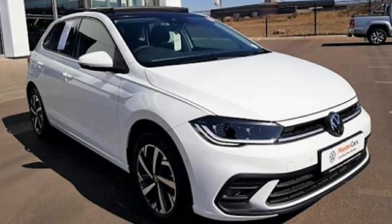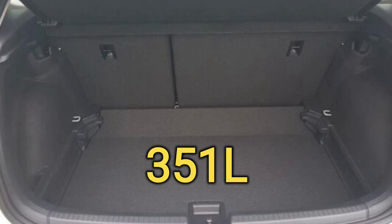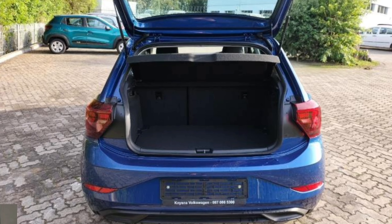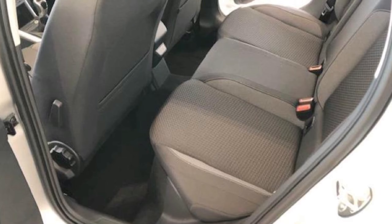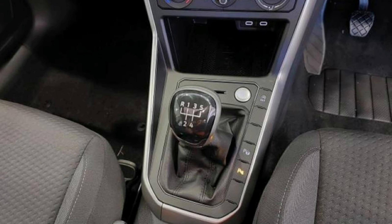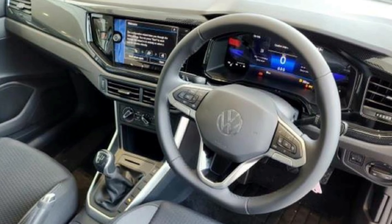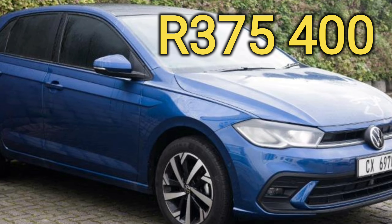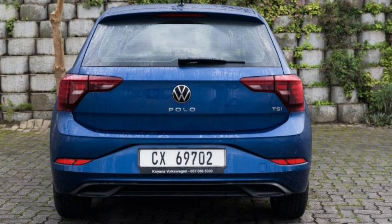When looking at practicality, I think for a small car, the Polo is fantastic. The boot space comes in at 351 liters, and you can fold the rear seats in a 60-40 split to get even more space. Rear legroom is fantastic and won't be a problem even for tall adults. The Life costs 375,400 rands for the manual and 397,500 rands for the automatic.